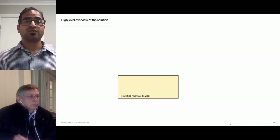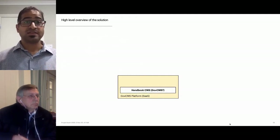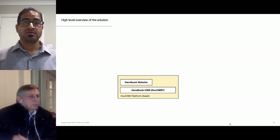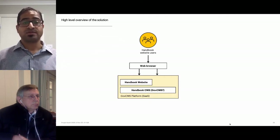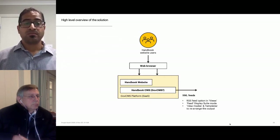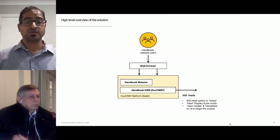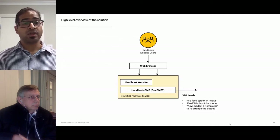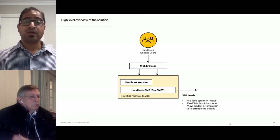The entire solution revolves around a single source of truth — the handbook CMS. We've used paragraphs extensively to build out the content model, operating in the SaaS model. The handbook website hangs off the CMS and is publicly available via web browser, with chapters downloadable in PDF format. The CMS generates XML or RSS data feeds for the mobile app using the RSS feed option in Views. We created a separate Display Suite view mode called Feed for content entities such as nodes, paragraphs, and beans to give fine-grained control over the output, using view modes and templates to rearrange output and remove redundant Drupal markup.